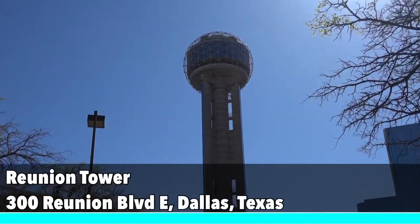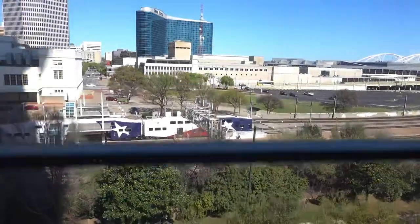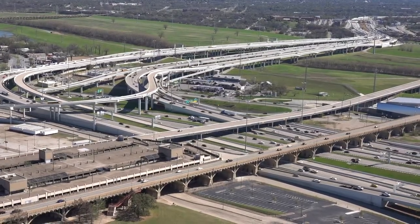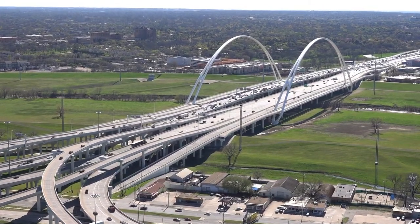For a great view of the city, Reunion Tower is my next recommendation. For an admission cost of $18, you'll take the elevator up to the GeoDeck Observatory where you will see a 360-degree view of the city of Dallas. This is a great place to take in the fresh air while admiring the city.